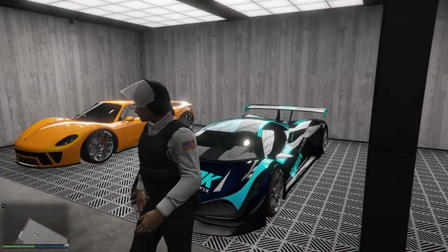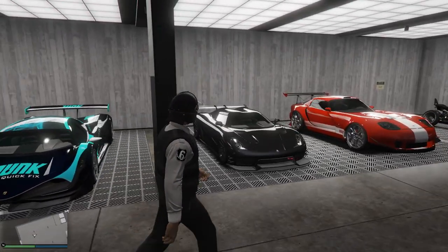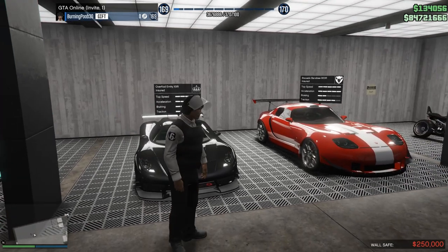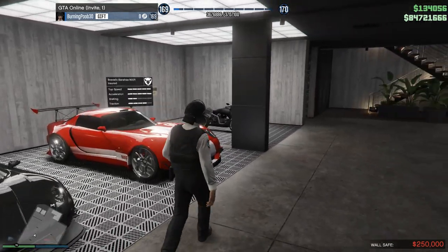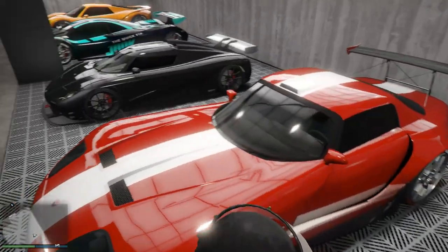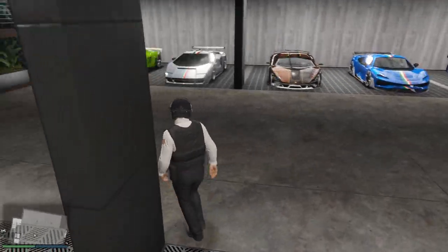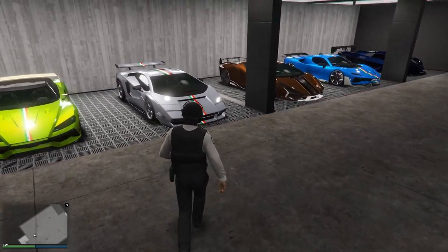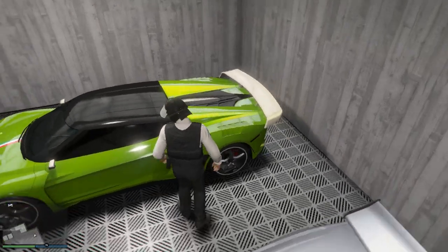I do love my Pfister 811 though — I've already made a full review on the car, that's how much I love it. Over here we've got the Entity XXR, which is based off the Entity XF in this game, just the newer version — in real life it's some sort of Koenigsegg. And then we've got the Banshee 900R, another absolutely sick vehicle. All of these cars are pretty dang sick, and this is just one of my supercar garages.